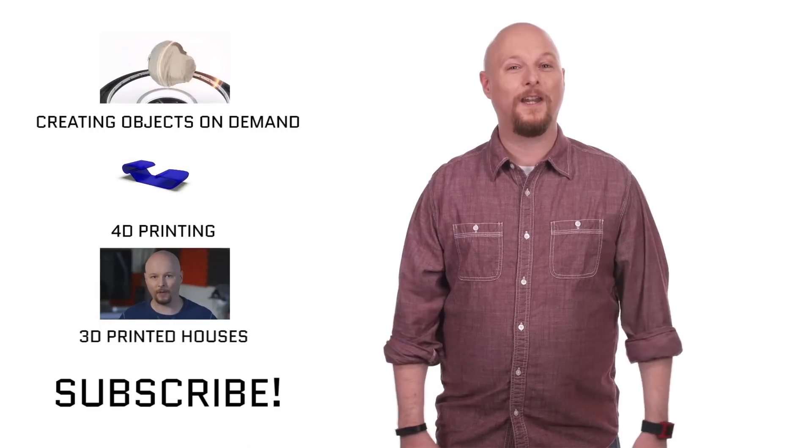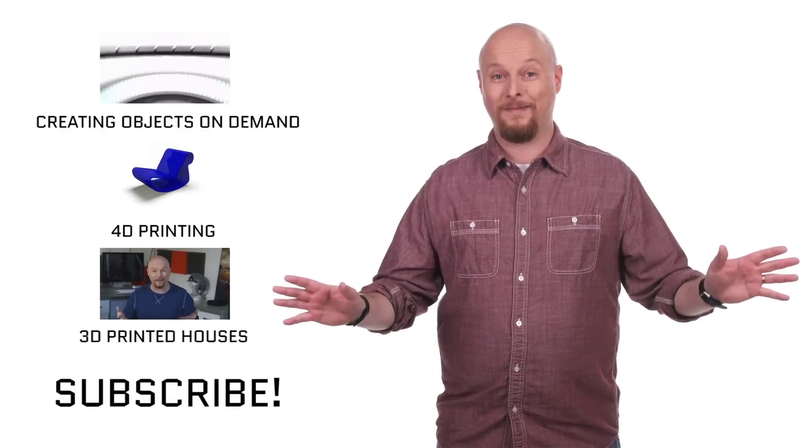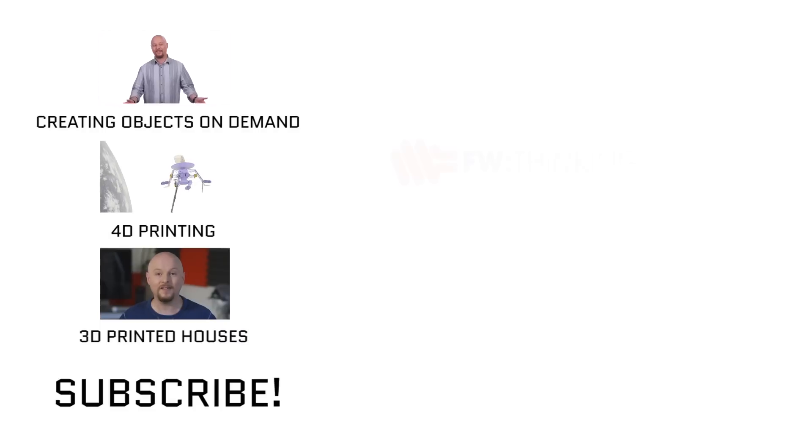If you enjoyed this video, make sure you hit like, subscribe to our channel, and I've got some special videos here on demand for you right over here.